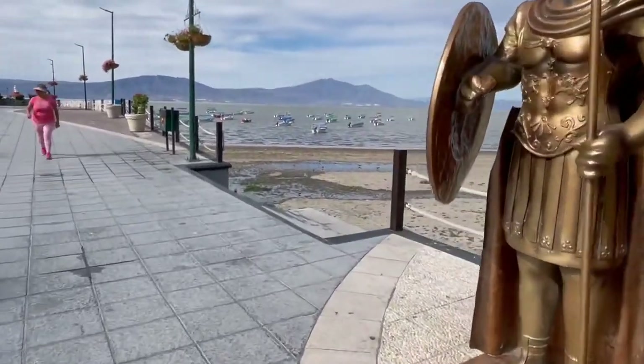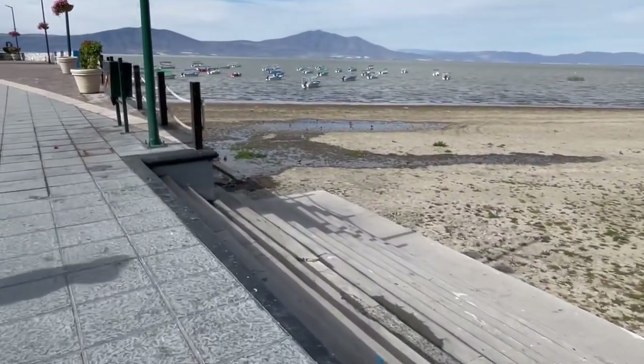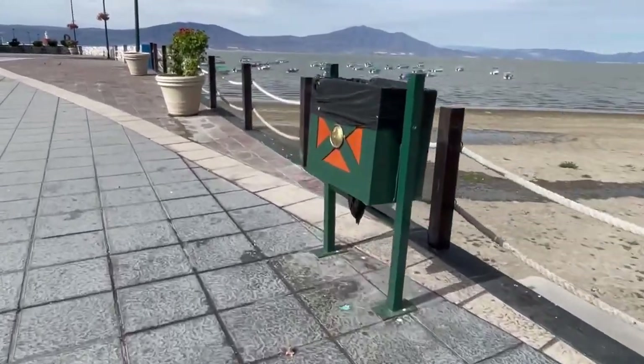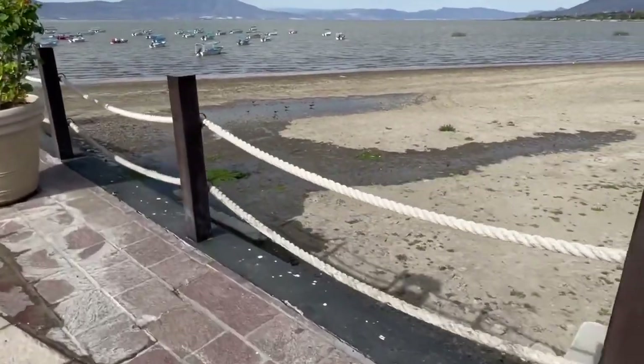Now, there's some water running out here — I don't know what this is. It's just a drain. We haven't had any rain. Look at how much lower it was compared to last month.